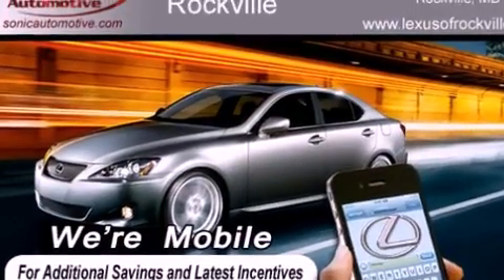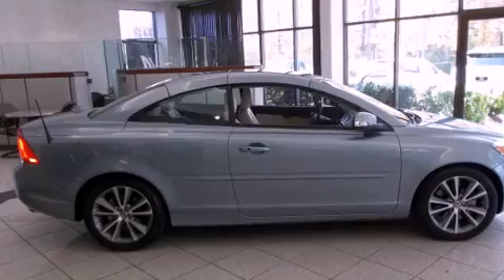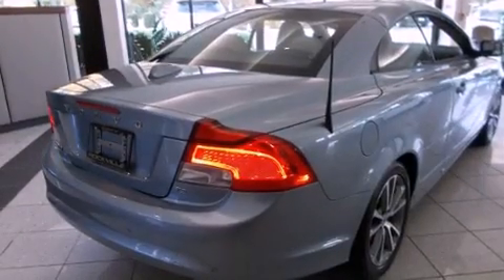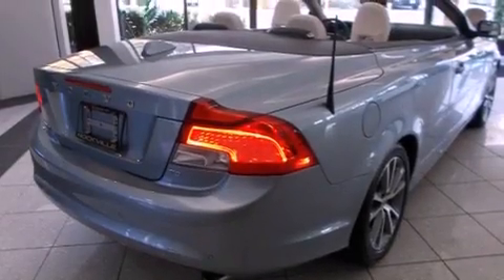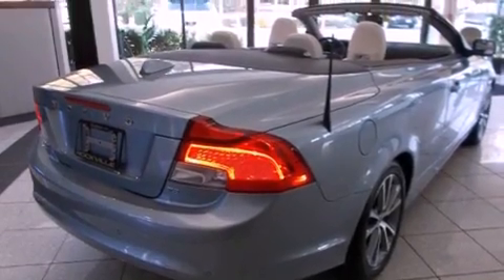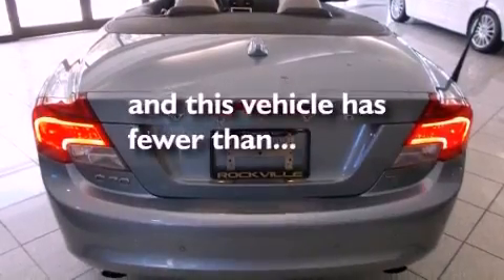Features include alloy wheels, memory settings for the seat's positions so you can recall your favorite alignment with the push of one button, cruise control, a CD player, a leather-wrapped steering wheel, a passenger side vanity mirror, a security system, traction control, dual-power seats, and this vehicle has fewer than 29,000 miles on the odometer.